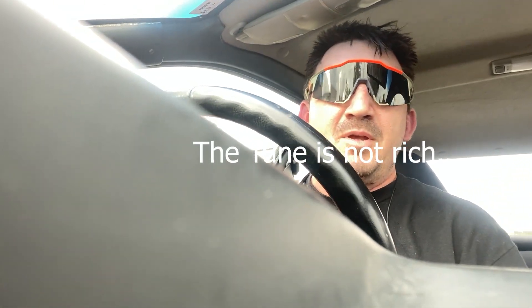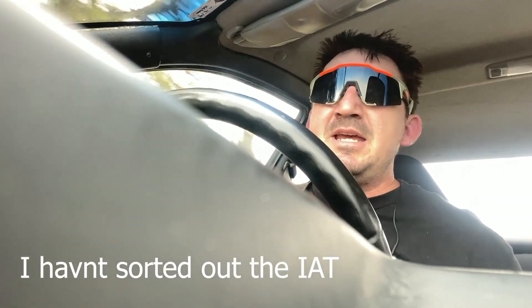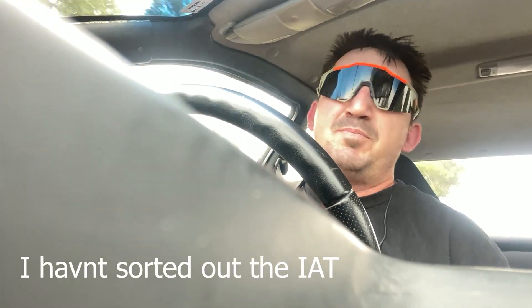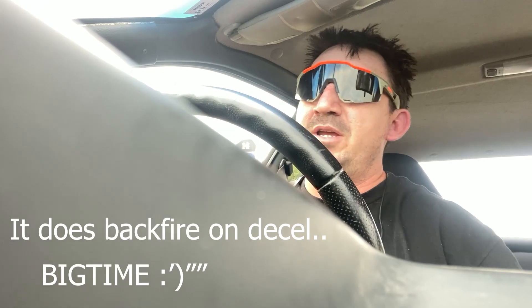Got my WRX. Found out I'd broken the throwout bearing, so after almost completely buttoning it up I had to pull it all back apart again. But that was all right — we got here in the end. The tune on the ECU is quite rich, so when decelerating it makes some crazy explosion sounds basically. But overall the car's pretty good.